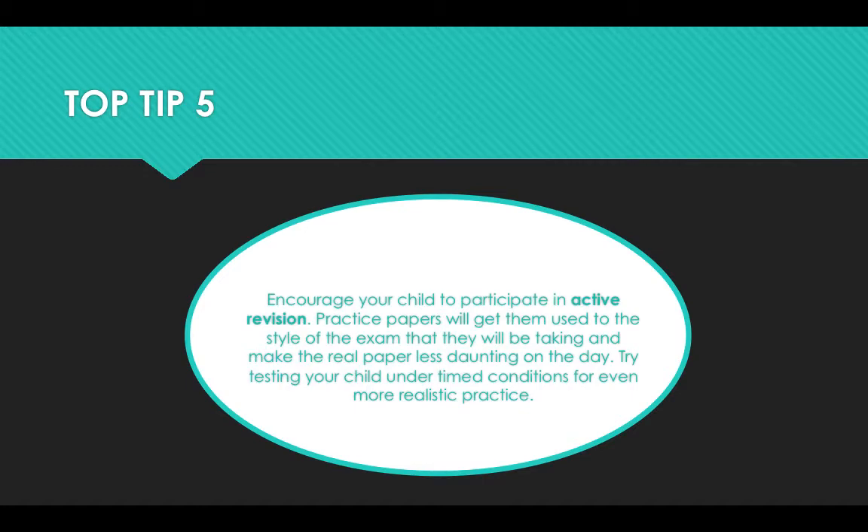Top tip five: encourage your child to participate in active revision. Practice papers will get them used to the style of the exam they'll be taking and make the real paper less daunting on the day. Try testing your child under time conditions for even more realistic practice.